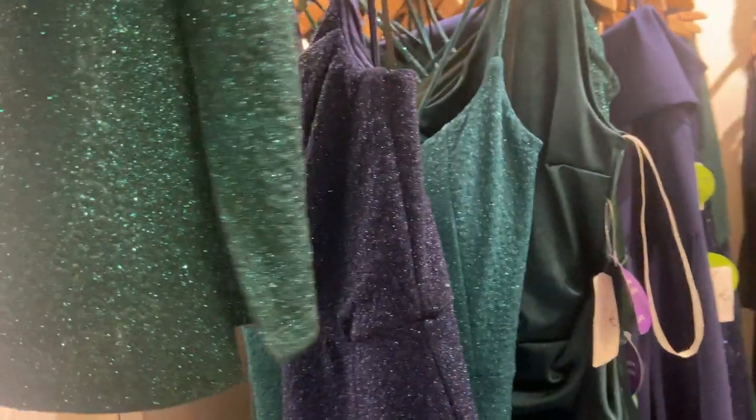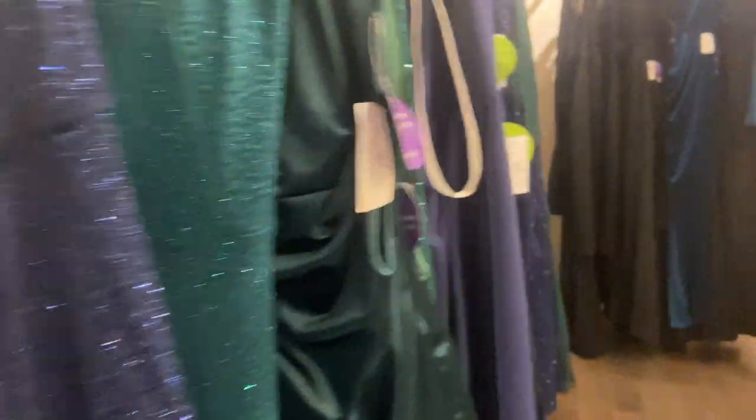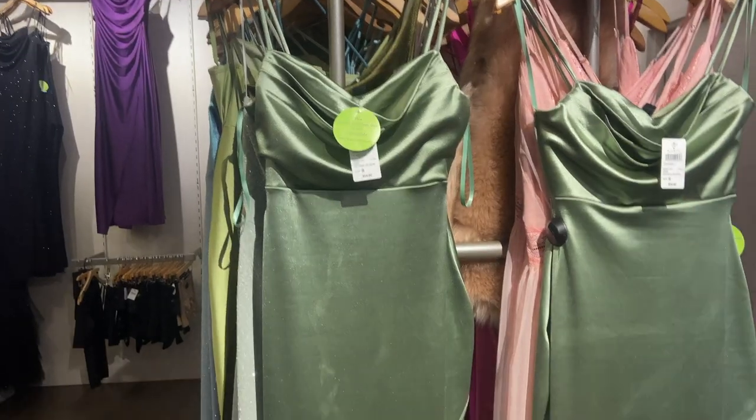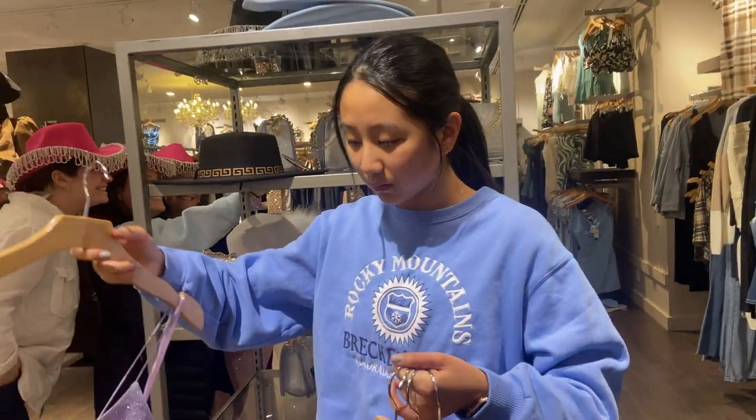I have this dress and I love it. Last year mine was like a light purple sparkly one, so I'm trying this one, but I definitely want to go for a different look this year. I'm gonna try this one — I don't really like it that much, but we'll see if I like this style. Allison's gonna show us the dresses she's trying on.